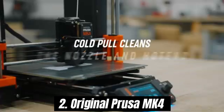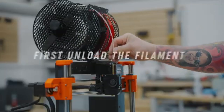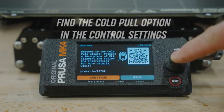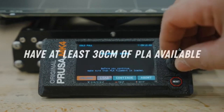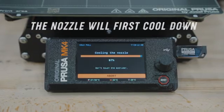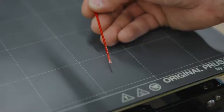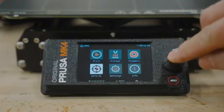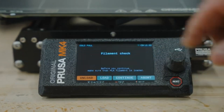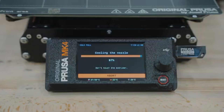Number 2: Original Prusa MK4 is a game changer in the world of 3D printing, offering a perfect blend of innovation, reliability, and user-friendliness. As an upgrade from its predecessor, the MK3S Plus, the MK4 introduces a host of enhancements that cater to both seasoned makers and newcomers alike. One of the standout features is its upgraded print head, which now includes a more advanced sensor system that ensures precise filament detection and improved print quality. The printer boasts a larger build volume, and the ability to print at higher speeds without sacrificing quality is another significant advantage, making it an efficient choice for those who value both time and excellence.